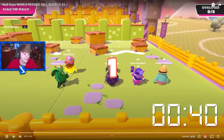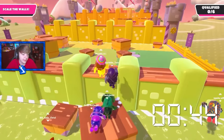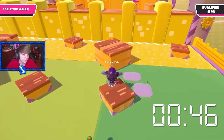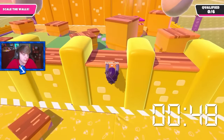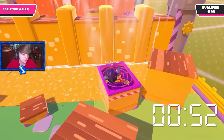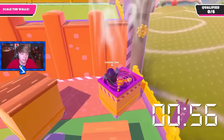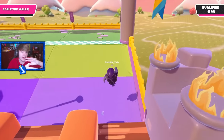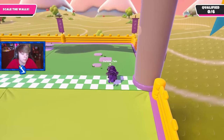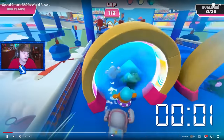The wall guys world record. He's parkouring through the first part — can he keep it up? He's going to grab here, then he's got the fan block right here. This is definitely a combination of skill and luck, because you have to make sure you have a really good path of blocks to walk across and parkour across. That was super clean.